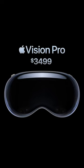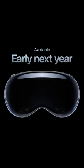The only downside? It starts at $3,499 and launches next year. But just like with the iPhone, I bet by this time next year we'll see this as a normal price to pay.